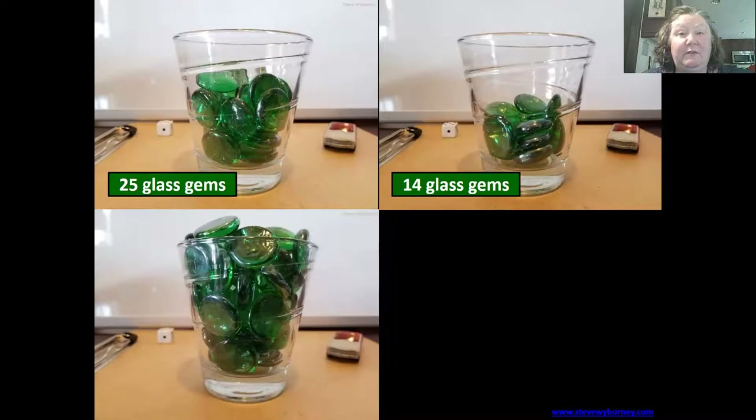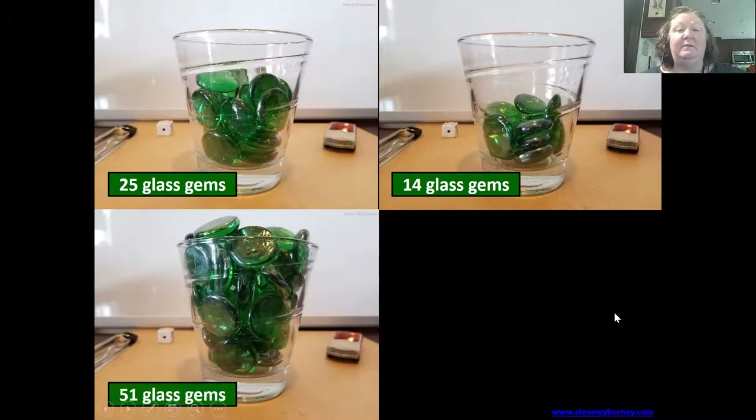If you're doing this with other people, share what your estimation is with those people. The reveal: there are 51 glass gems in that third cup.